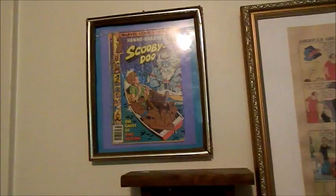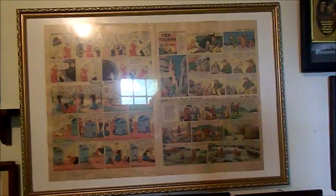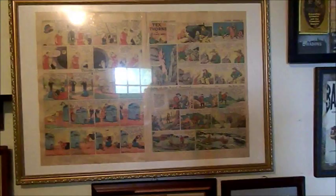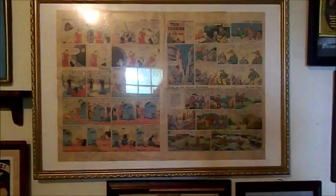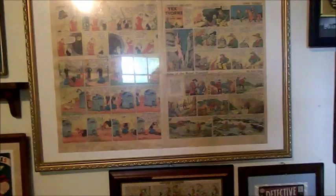Over here in the big frame — I'm sorry about the glare, I tried to do this last night without any glare but everything turned out too dark — this is a full two-page comic section from the Detroit News of 1936. On the left-hand side is Thimble Theater, which of course featured everybody's favorite sailor man Popeye. On the right-hand side is Tex Thorn, which was by Zane Grey, and below it King of the Royal Mounted, also by Zane Grey.